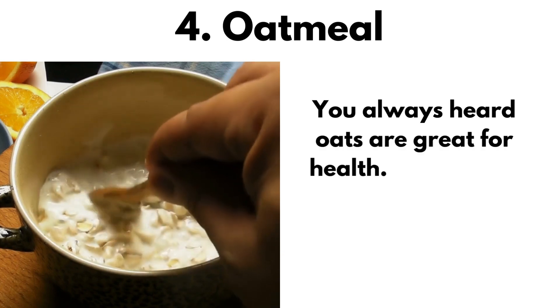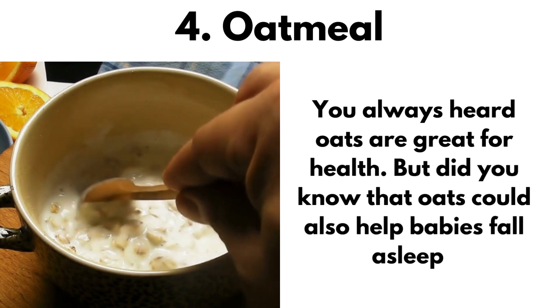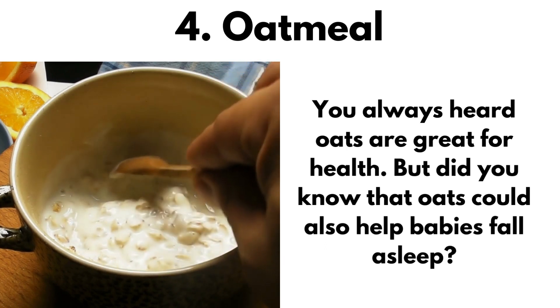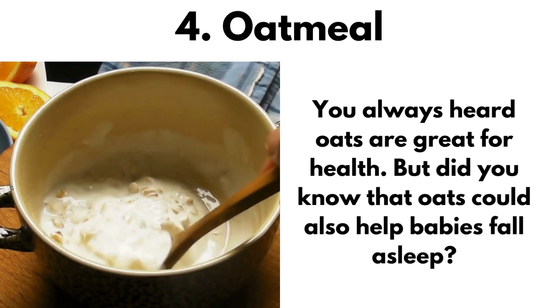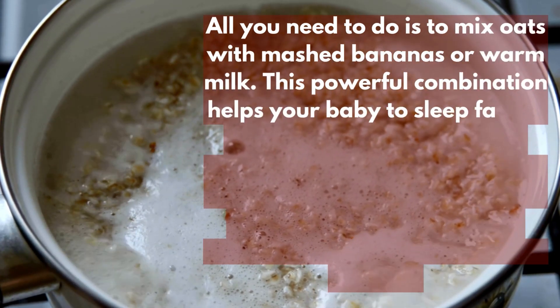You always heard oats are great for health. But did you know that oats could also help babies fall asleep? All you need to do is to mix oats with mashed bananas or warm milk. This powerful combination helps your baby to sleep faster.